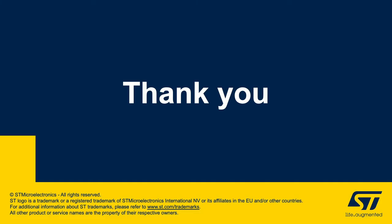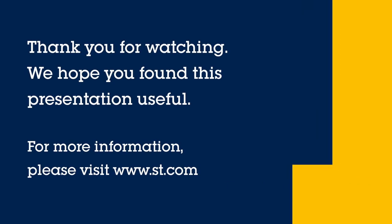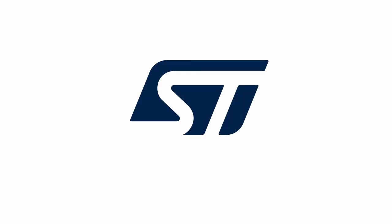That's it for today. Thank you for your time.